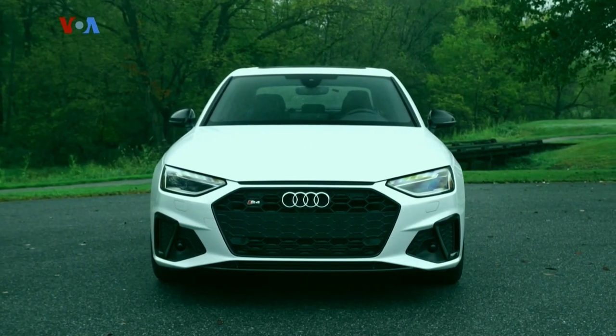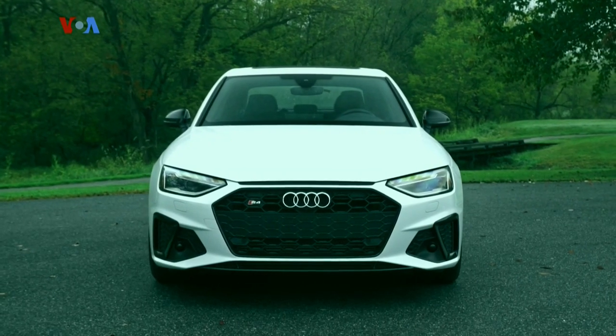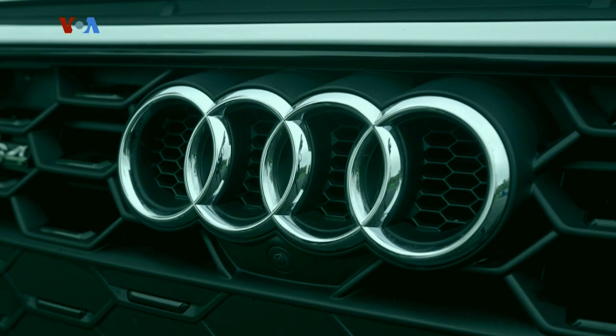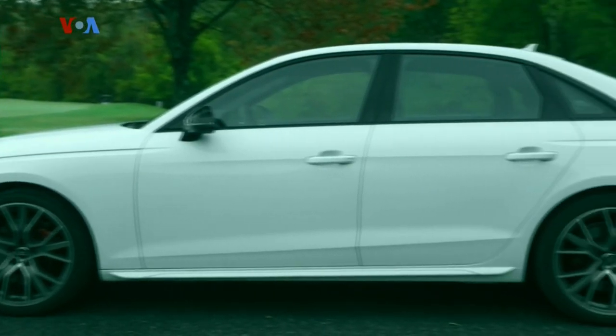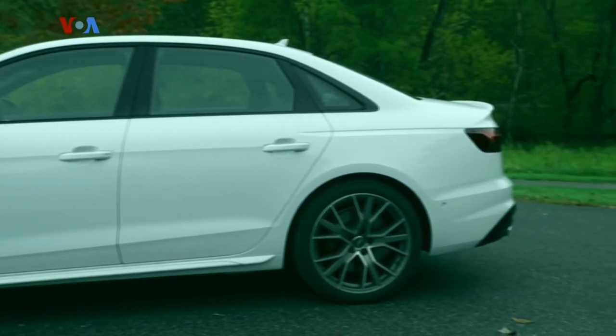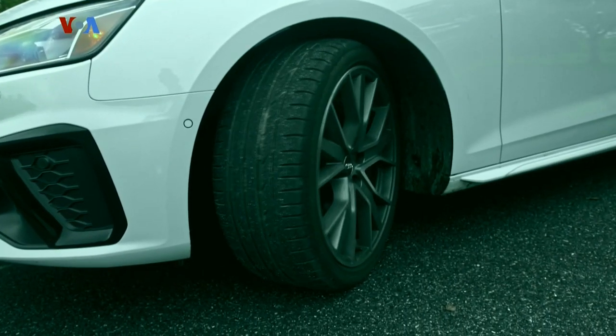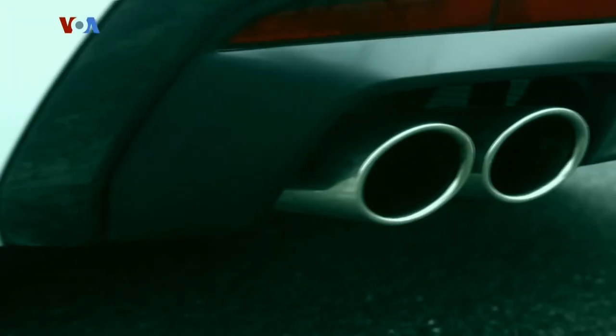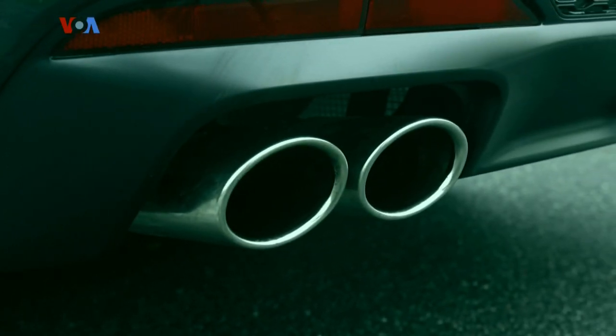Starting up front, Audi's single-frame grille has gotten wider and flatter, with larger air intakes down low in the front fascia. Down the sides, wheel arches are more exaggerated and C-pillars have been thinned out. On top of all that, the S4 gets aluminum trim, a trunk lid spoiler, and sweet-looking quad exhaust tips.